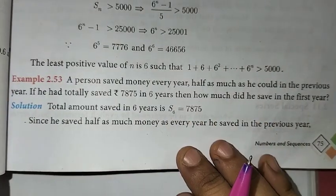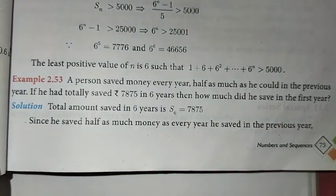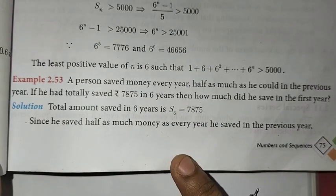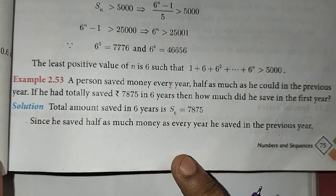Hello students, welcome to 1 Plus 1 channel. In this video, 10th standard, chapter 2, example 2.53.